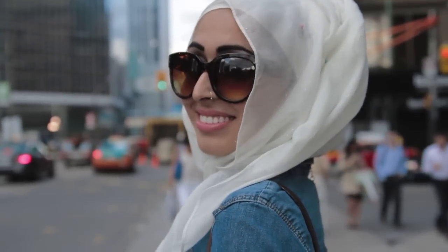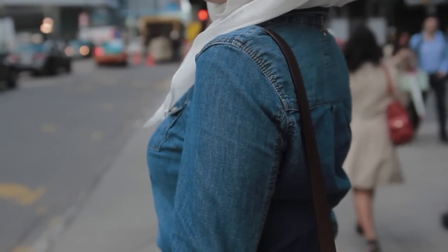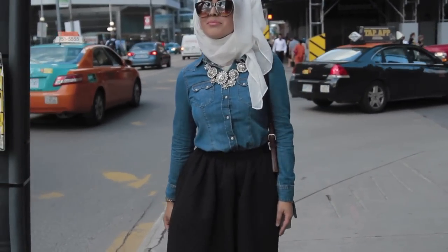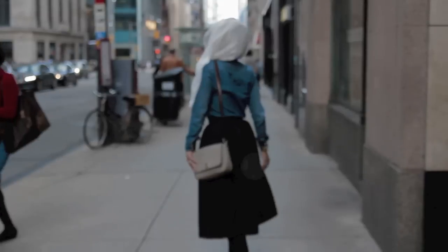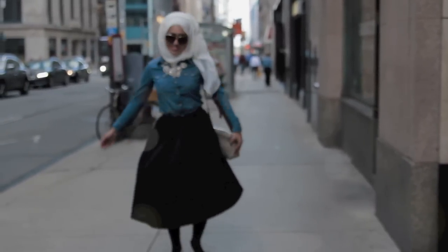By wearing a midi skirt, which is tight at the waist and kind of loose at the hips, she's focusing attention away from her lower half. She's also elongating her legs by wearing a beautiful pair of white heels to finish this awesome, trendy autumn outfit.